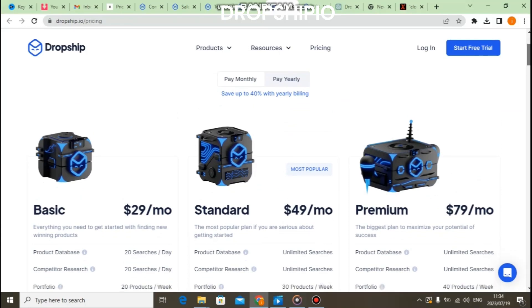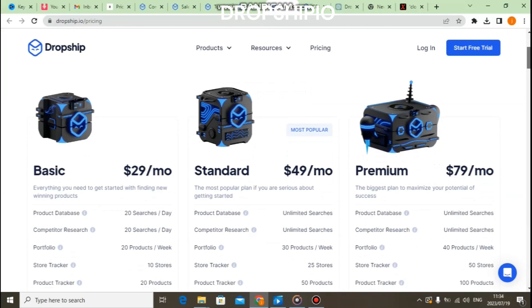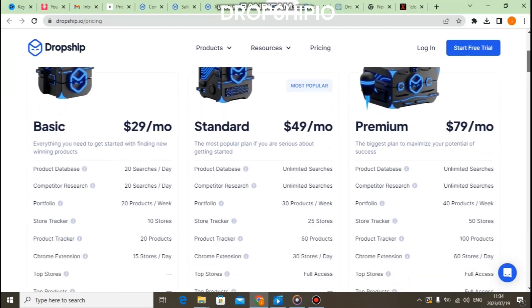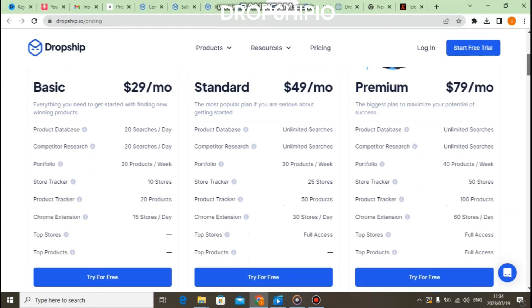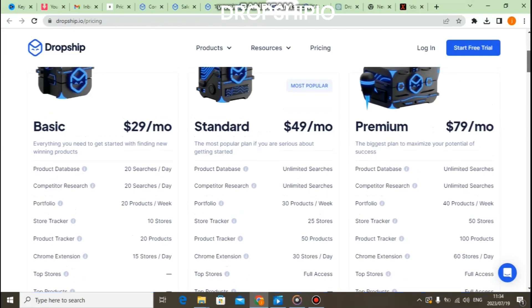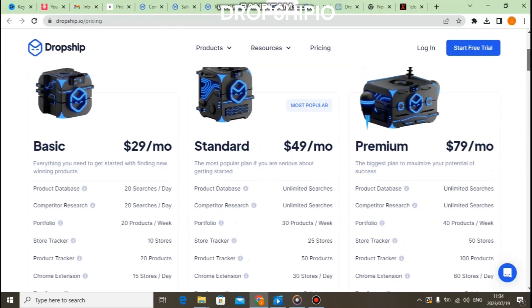Now let's talk about pricing. Dropship.io offers different plans tailored to varying business needs. They do have a seven-day free plan. If you want to pay monthly, the basic plan costs $29 per month, the standard plan is $49 per month, and the premium plan is $79 per month. Don't forget to use the link in the description below to get your seven-day free trial without paying anything.